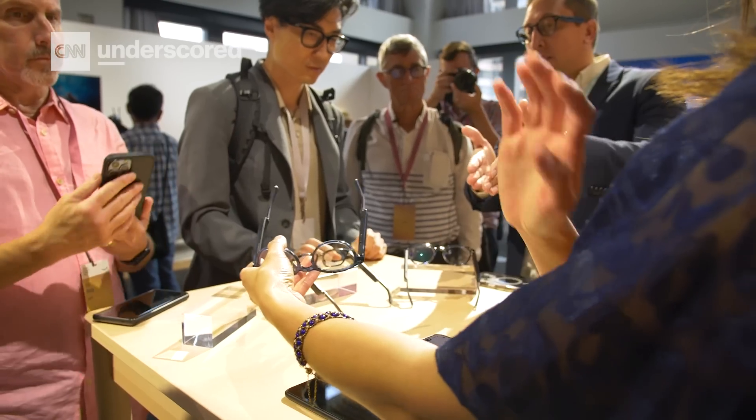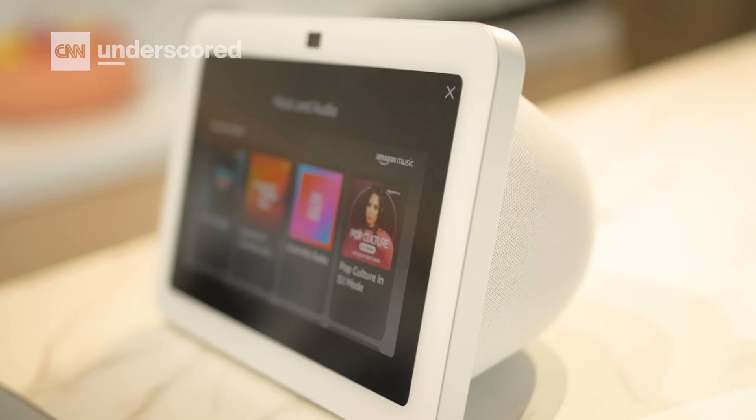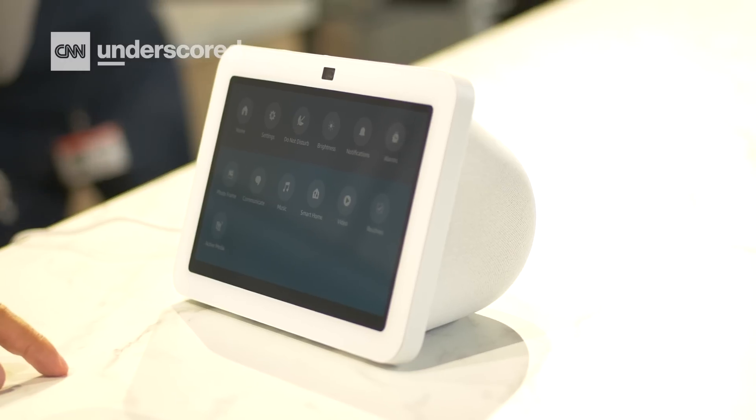We've made it to the showroom floor. All of Amazon's new devices are out and ready for us to play with. The real story this year is around Alexa and how Amazon is using AI to make its virtual assistant even better and make talking to Alexa feel like you're just having a conversation with a person.